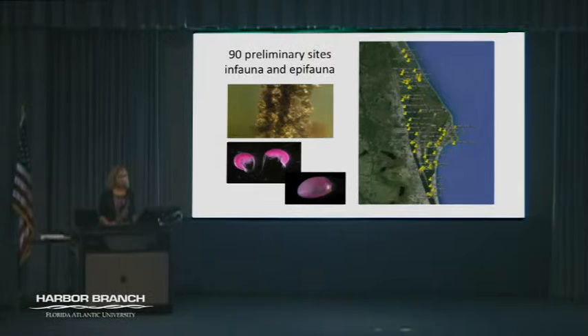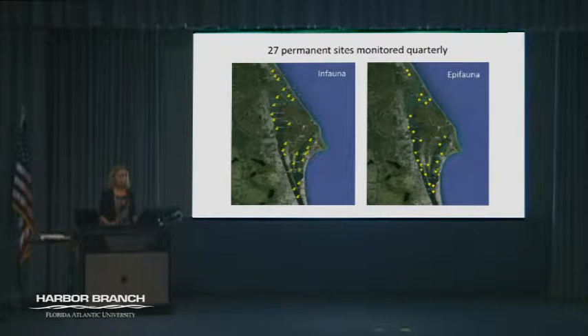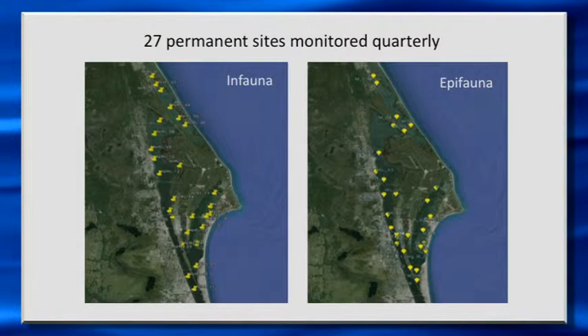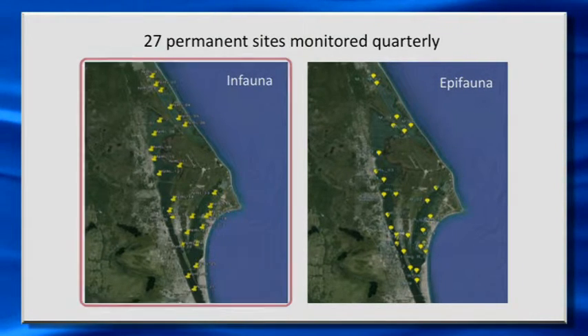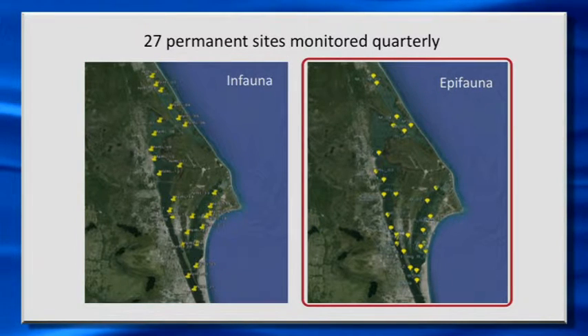The initial survey was to get a good idea of what the biodiversity of the organisms was, a little bit about their distribution, how similar the sites were, and that sort of thing. From that we selected 27 sites that became our permanent monitoring sites for the duration of this project.